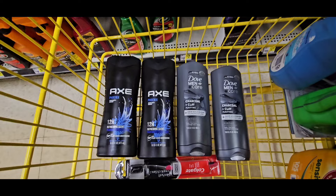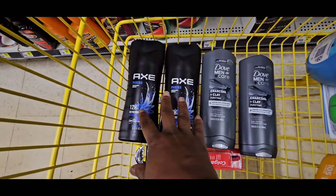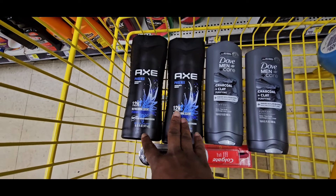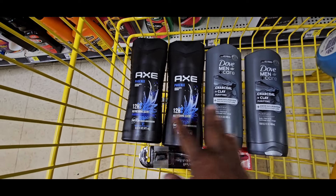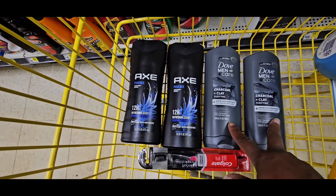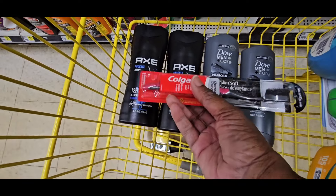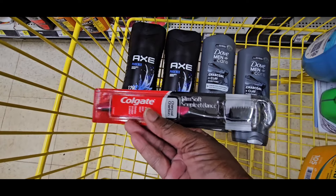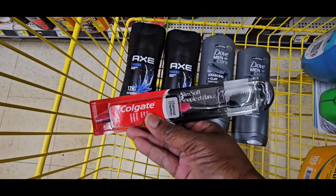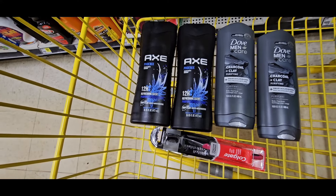Let's start with our first $5 off $25 deal and it's a great one. Everybody needs body wash. You're going to grab two Axe body wash at $5.50 each — it's a $5 coupon. Then grab two Dove body wash at $5.50 each — another $5 coupon. Then pick up one Colgate at $3.35 — it's a $2 off one coupon. Don't forget to clip your $5 off $25.